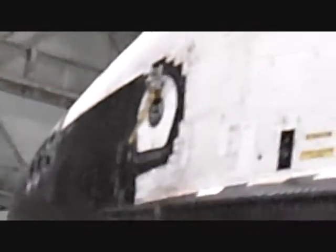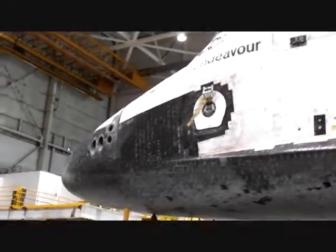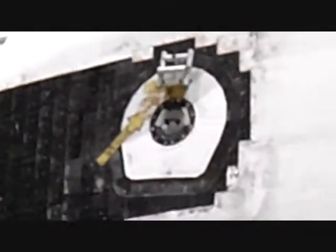I'll get closer over there. Yeah, that's the hatch — that's how they get in and out of the shuttle. That's the hatch to get in and out of the shuttle for the astronauts.